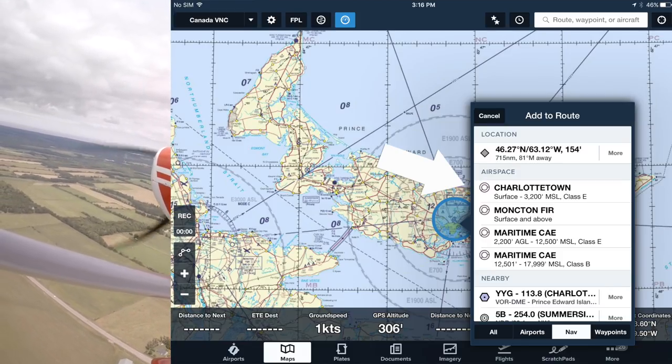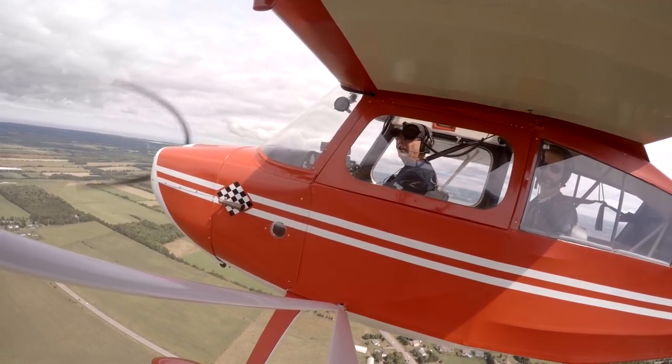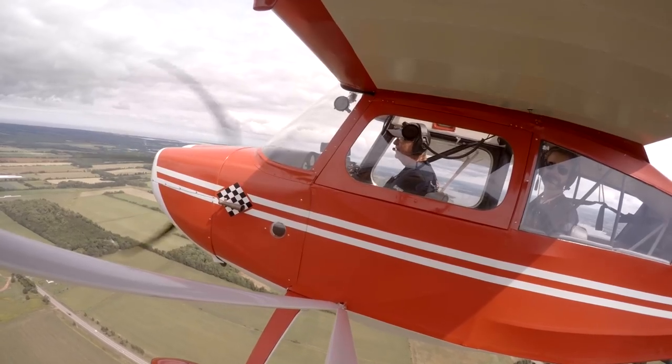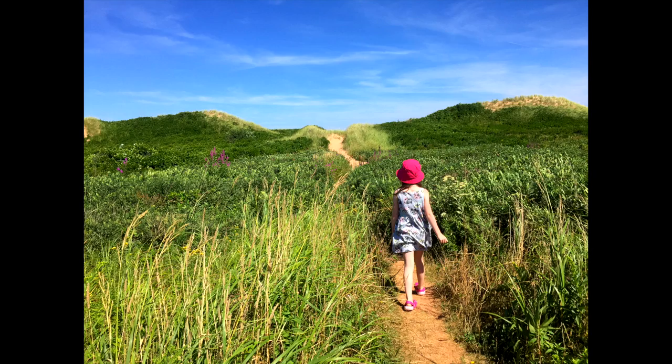Airports with mandatory frequencies and Class Echo airspace confuse a lot of pilots, myself included. We're flying low and slow on the east coast of Canada, and my family's exploring it from the ground.